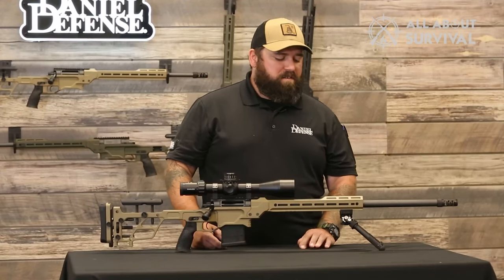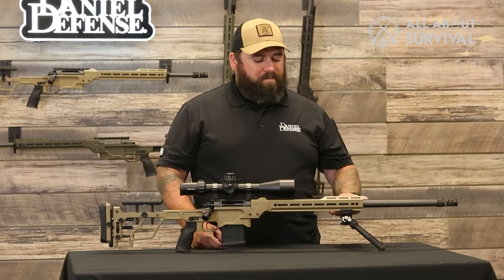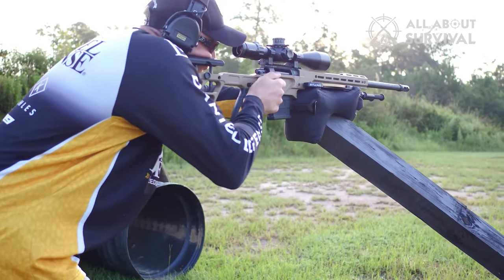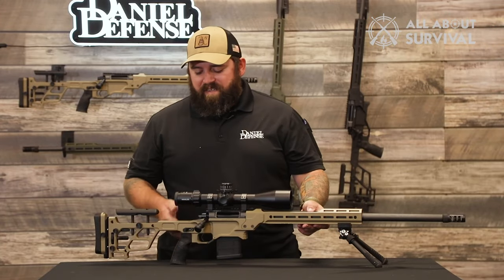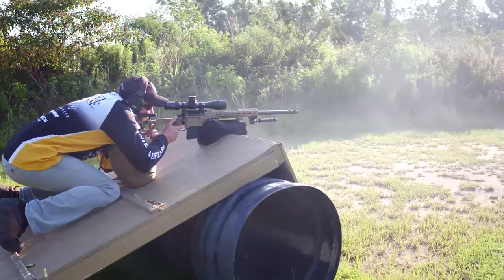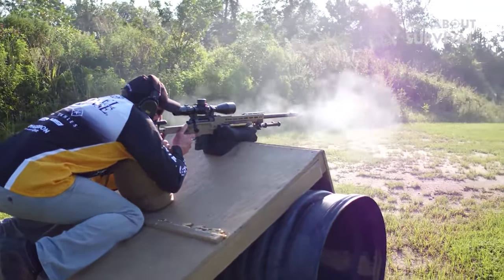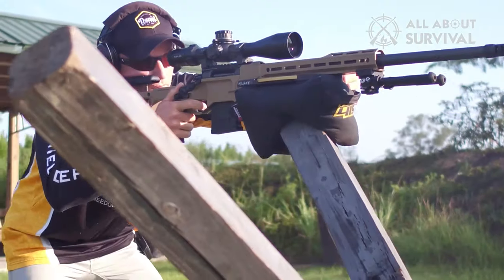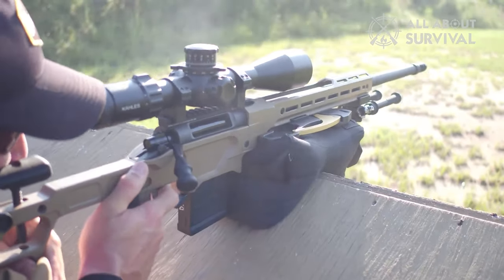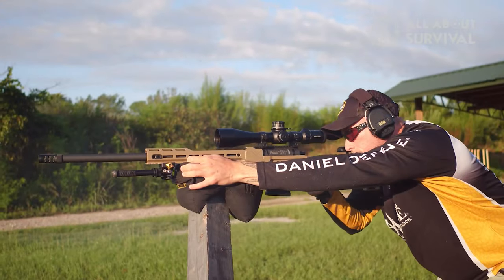The synthetic stock also has an adjustable length of pull, butt pad height, and cheek riser for a fantastic fit. Paired with an included 10-round P-Mag, you get an excellent package. A downside to the Delta 5 Pro is its price, but every inch of it is well worth the price tag. If you want a feature-rich sniper rifle perfect for newcomers or professionals, the Daniel Defense Delta 5 Pro 6.5 Creedmoor Rifle 24-inch is an excellent choice.